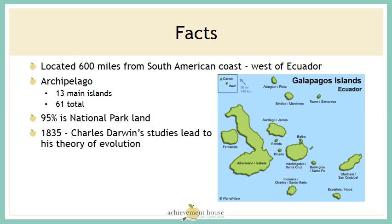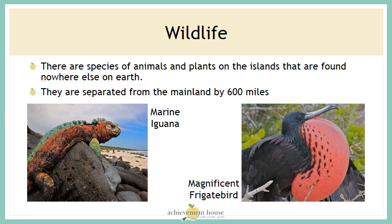In 1835, Charles Darwin's studies led to his theory of evolution. He studied the animals at the Galapagos Islands. The wildlife on the islands is what makes these islands special. There are species of animals and plants on the islands that are found nowhere else on Earth. These islands are separated from the mainland by 600 miles.